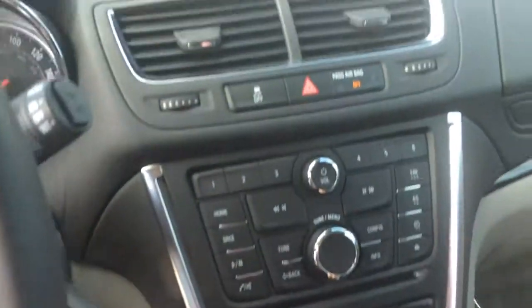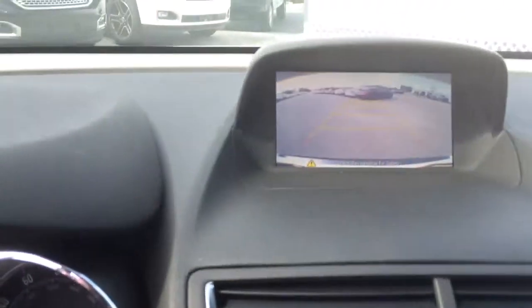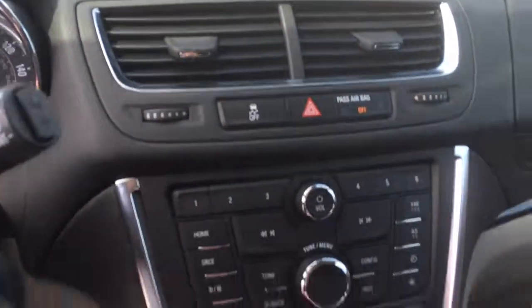Cruise control, Bluetooth for the phone. And it also has a backup camera. It's a real nice interior.